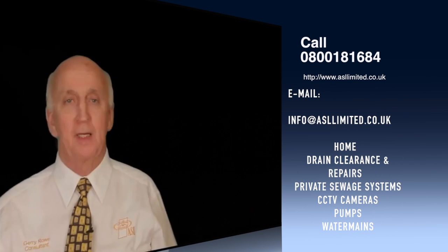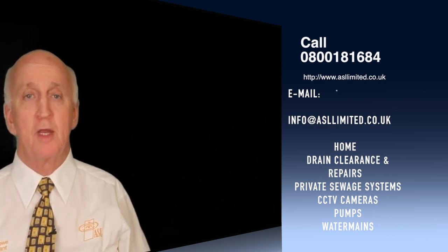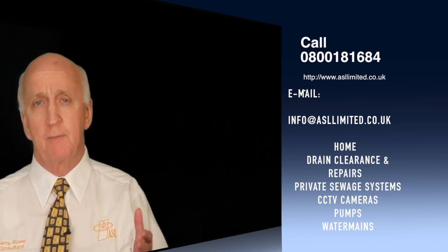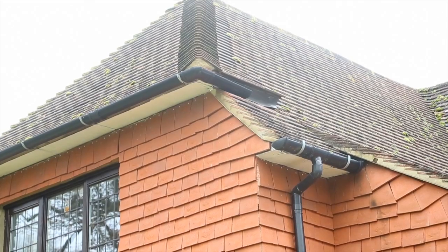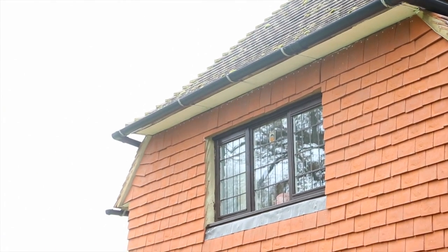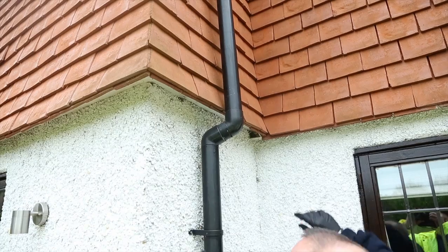Hi, my name is Gerry. This video is about rainwater in the private sewerage system — like a septic tank, treatment plant, or even a pumping station. Look at this large roof space. I'm just going to give you a little example that I came across during my travels.